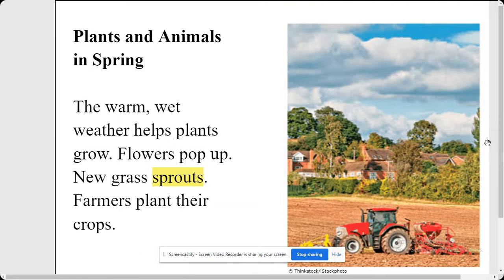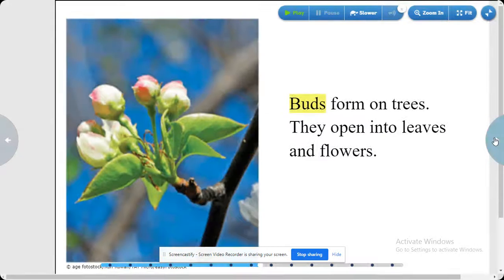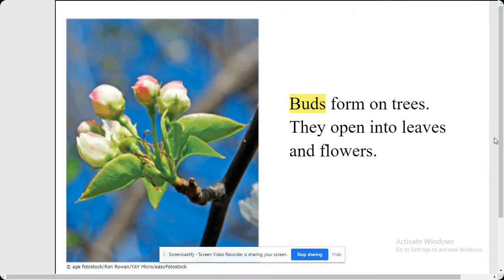Plants and animals in spring. The warm wet weather helps plants grow. Flowers pop up. New grass sprouts. Farmers plant their crops. Buds form on trees and they open into leaves and flowers.